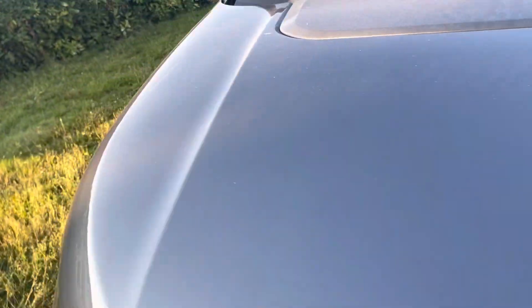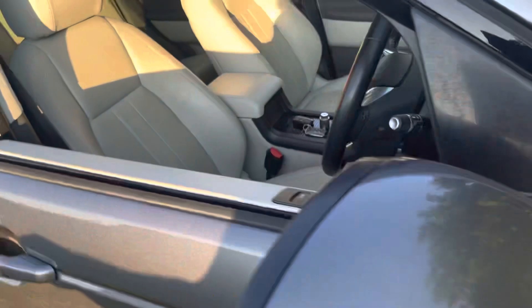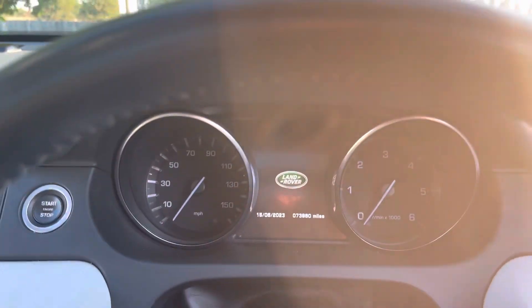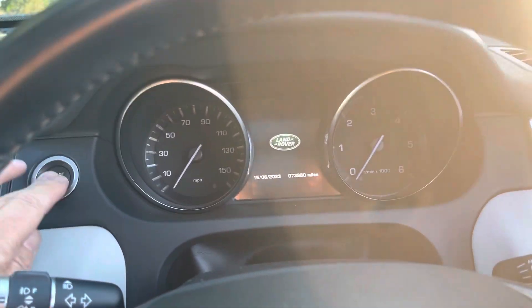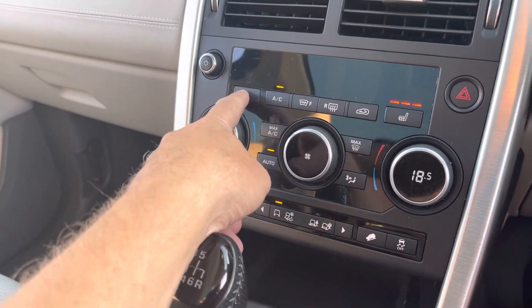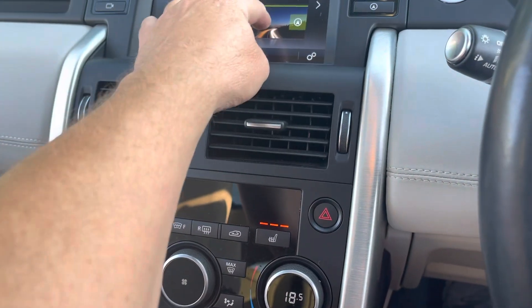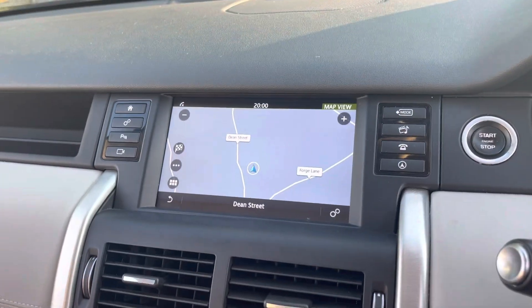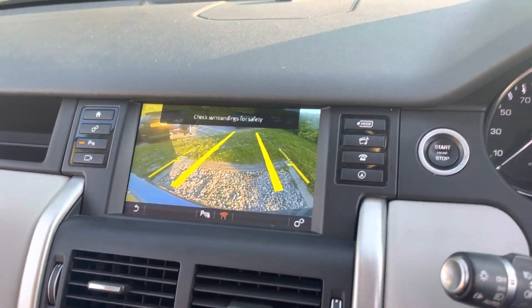Let's start it up for you. Power folding mirrors, all in nice order. Here's your mileage today — a smidge under 74,000 miles. Everything works, guys, no warning lights. Heated seats — don't need those today. Dual zone climate with navigation. Rear parking cameras all working. Bluetooth, cruise control.